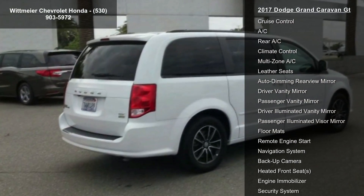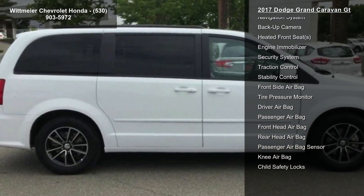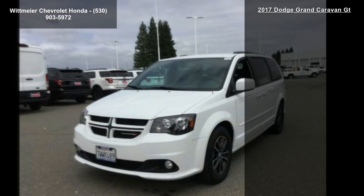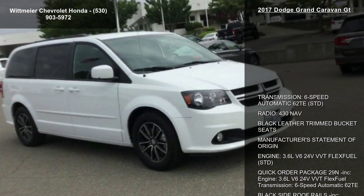Quick order package 29N is included, featuring a 3.6L V6 24V VVT Flex Fuel engine and 6-speed automatic 62TE transmission. Additional features include black side roof rails, integrated roof rail crossbars, white knuckle clear coat, and front-wheel drive.